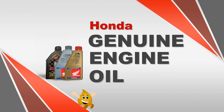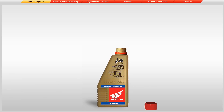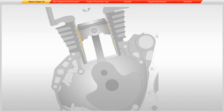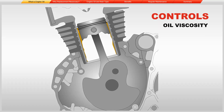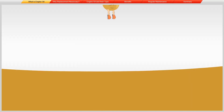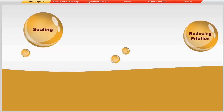Honda genuine engine oil — what is engine oil? Engine oil is the combination of base oil and additives. It lubricates the inner components of the engine. It also controls oil viscosity and lubricity. Honda genuine engine oil helps in reducing friction, heat, and sealing.